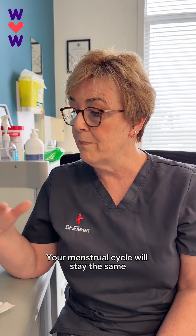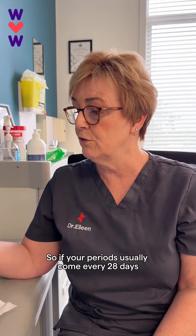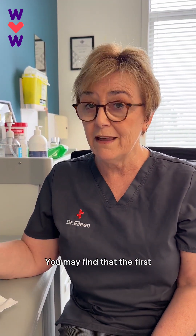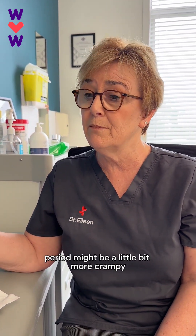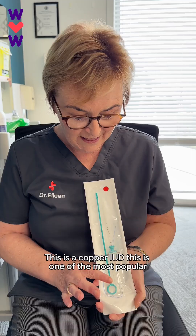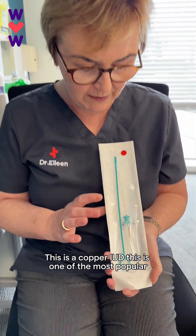With a copper IUD, your menstrual cycle will stay the same — so if your periods usually come every 28 days, that won't change. You may find that the first and second period might be a little bit more crampy and a little bit heavier, but usually that will settle with time.